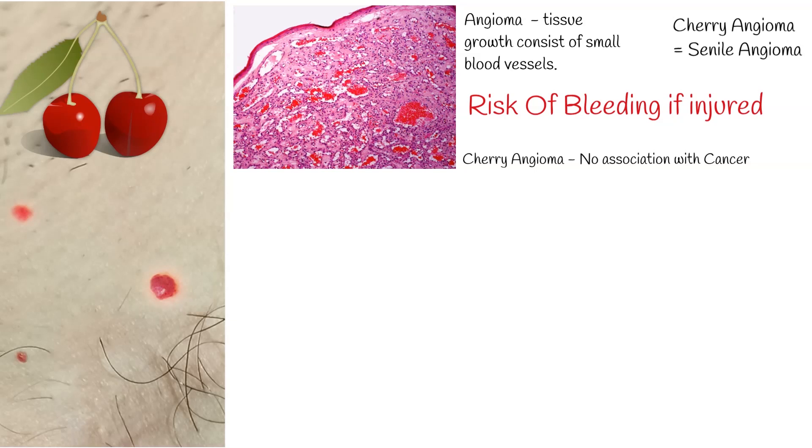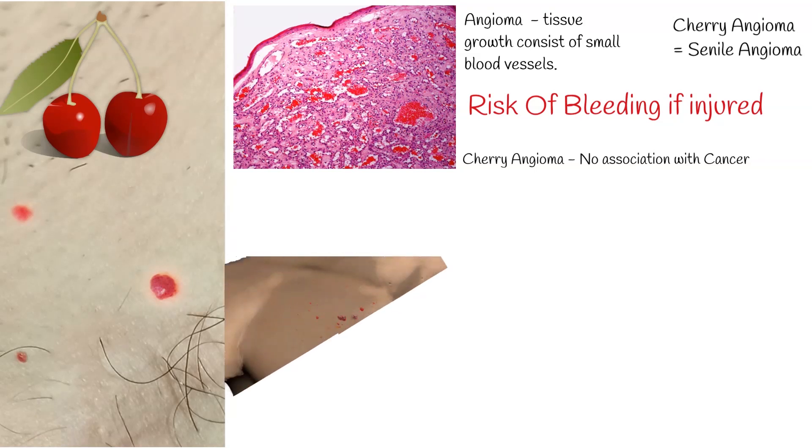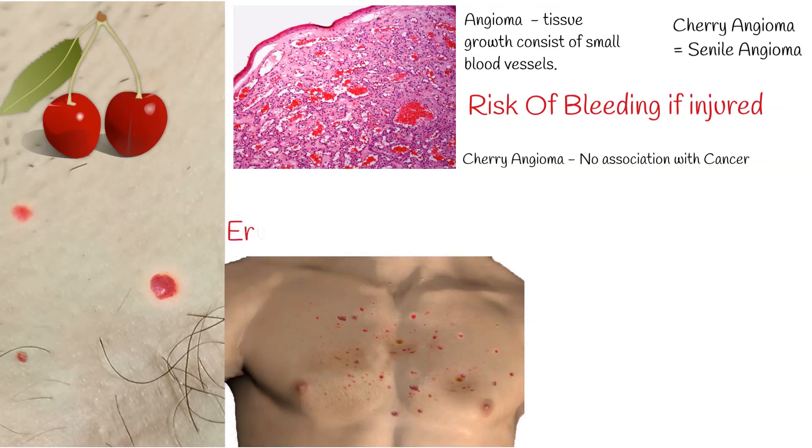Cherry angiomas can develop gradually over age, or can also occur in an aggressive eruptive manner at any age. Eruptive cherry angiomas indicates the sudden development of multiple and extensive cherry angiomas.